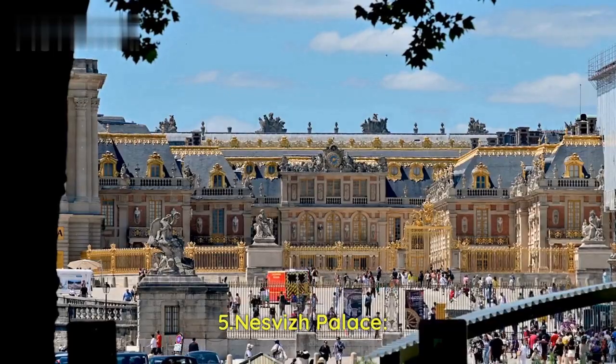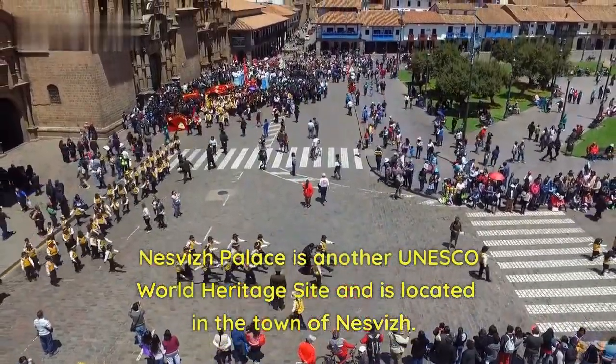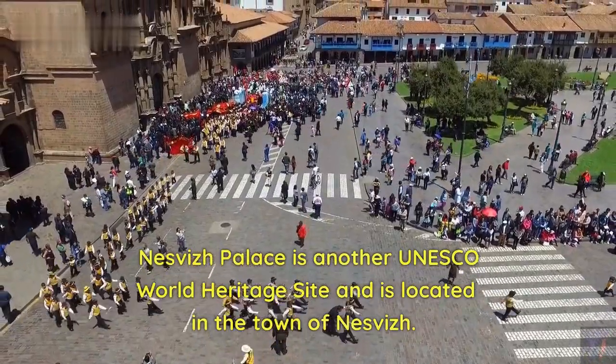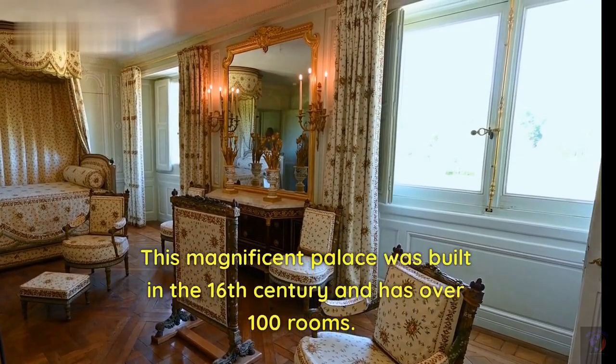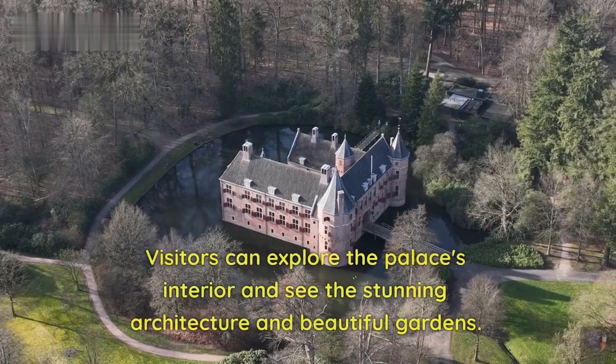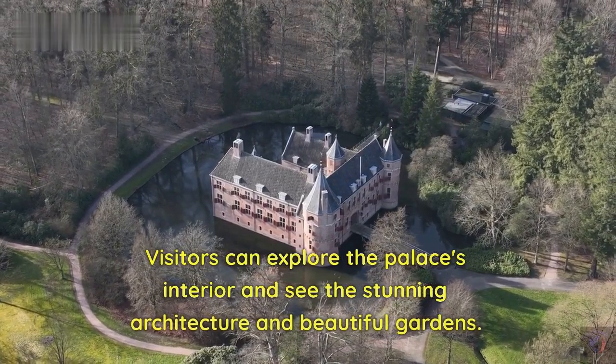Number 5: Nesvit Palace. Nesvit Palace is another UNESCO World Heritage Site and is located in the town of Nesvit. This magnificent palace was built in the 16th century and has over 100 rooms. Visitors can explore the palace's interior and see the stunning architecture and beautiful gardens.